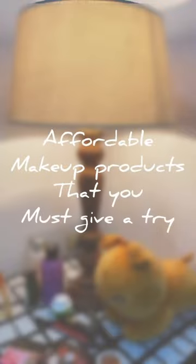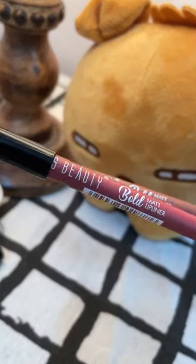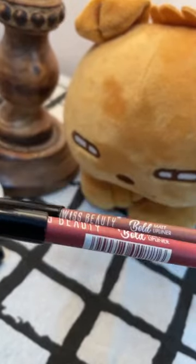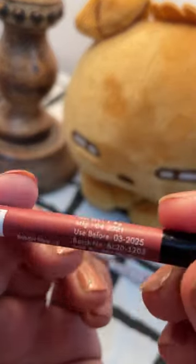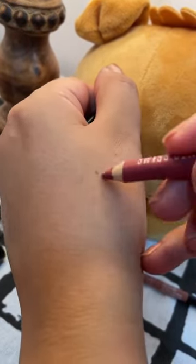Affordable makeup products that you must give a try, part four. Today's products are these lip liners from Swiss Beauty — two new lip liners that are my favorite from the range. They come in 12 different colors, and this first shade retails for only 50 rupees. These are matte lip liners.